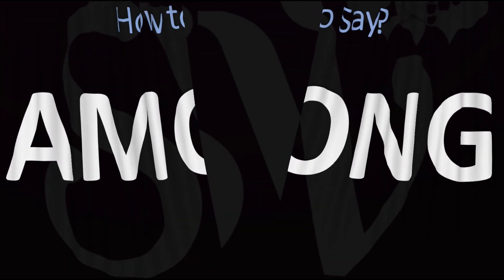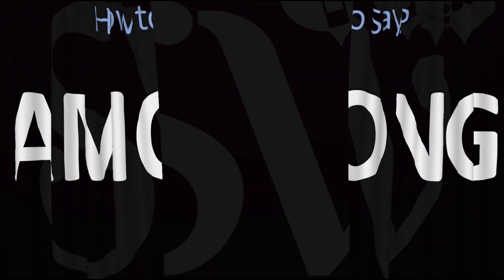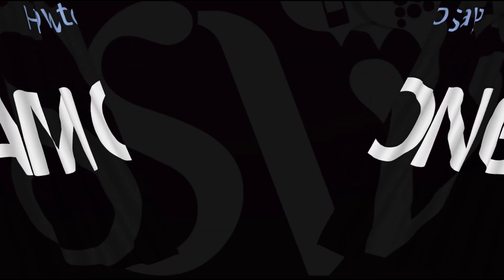And now you know. Here are more videos on how to pronounce more words in English whose pronunciations aren't exactly always obvious. I'll see you there to learn more.